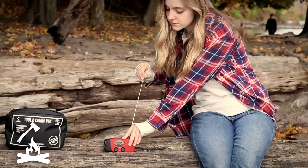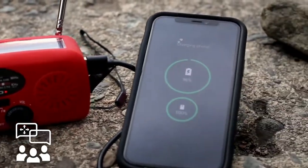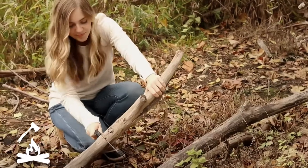Stay informed and keep charged. And while other bags focus only on starting a fire, we help you keep it fueled with our foldable handsaw.